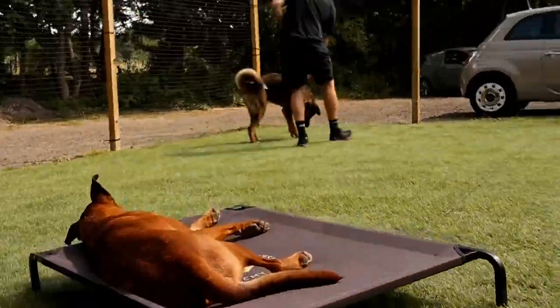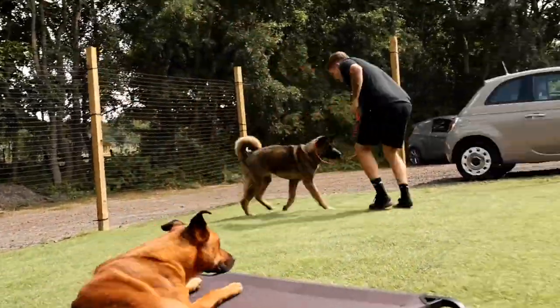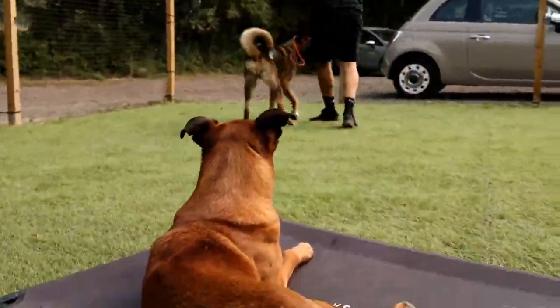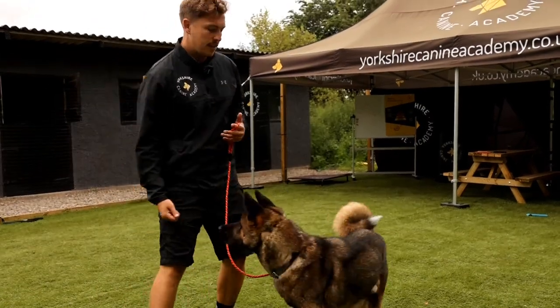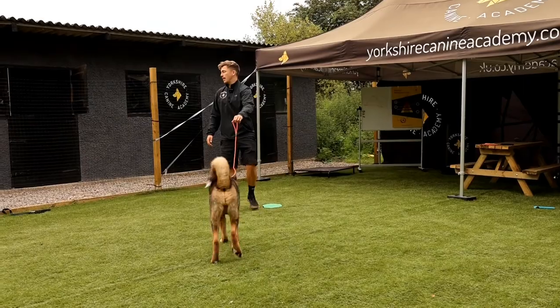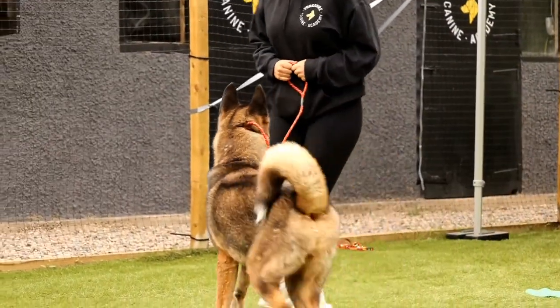So our task for the next five days is to help Bear understand the basics of what a lead really means, increase the handler's value, we're going to load a marker and we might use a clicker to do that, give him an appropriate outlet for his prey drive and chase drive through the means of play, and just give him quite a lot of structure and clarity going forward.